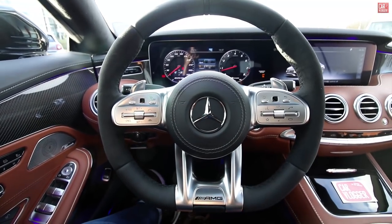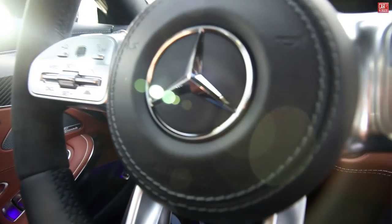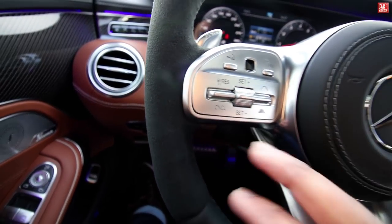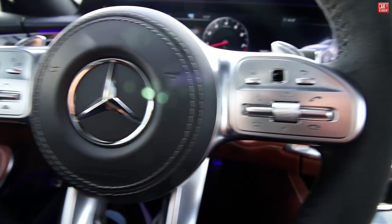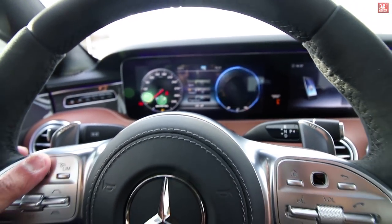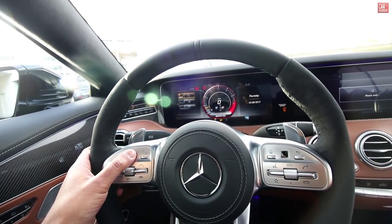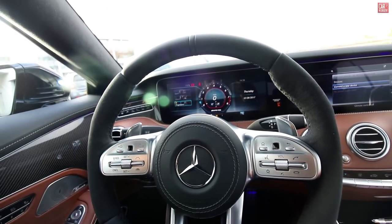The steering wheel — Alcantara and leather with cool double leather and nice stitching in the center. Three-spoke design with new controls for your buttons on the steering wheel. Really heavy duty. The touch button lets you change your display settings through your steering wheel controls — for example, this is a sport view, classic view, and the progressive view.